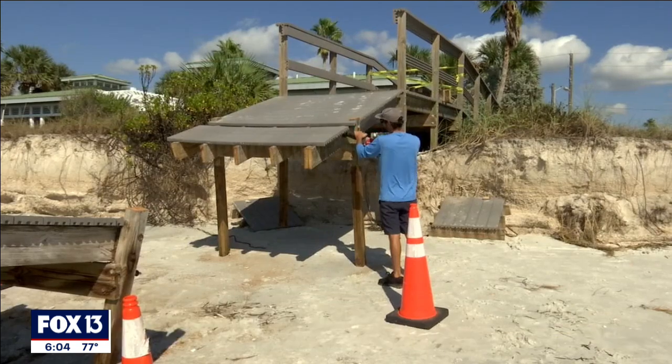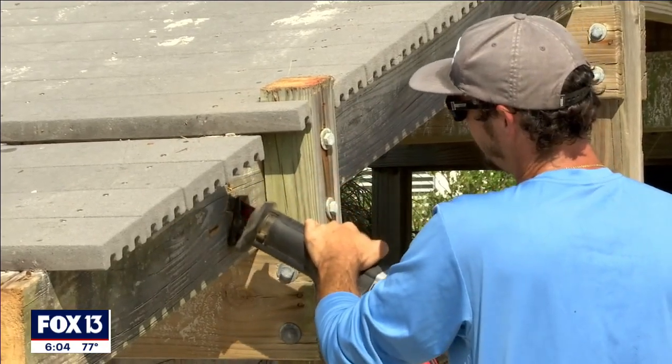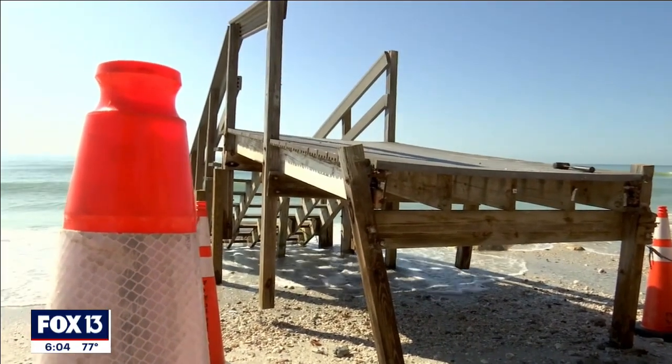Kevin McAldiff, a crew chief with Treasure Island Public Works, says usually they're able to fix dune walkovers after storms. But not this time, at least for two of them. Previously, we'd lose maybe one or two feet at any given time, and it's clearly been way worse.